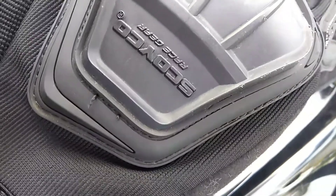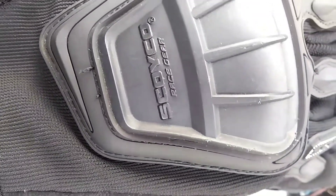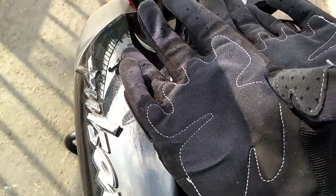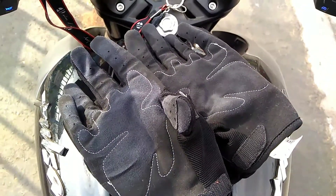Now moving towards the demerit — the only demerit I felt is that the color of the inner grip started to fade on day 3 itself. But that's just a cosmetic issue, nothing to do with its function.